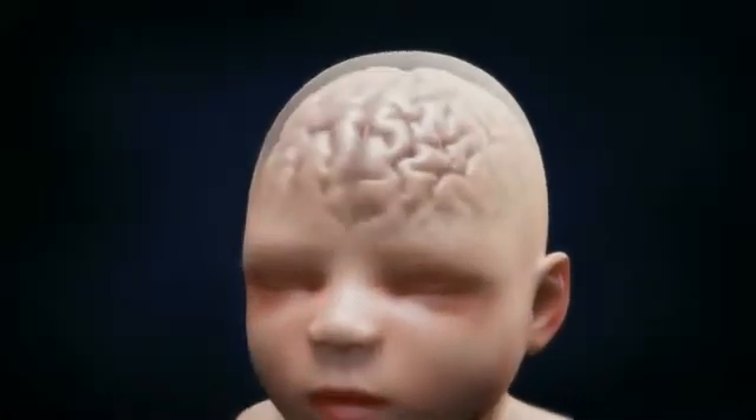Our body then uses these signals to think, move, talk, see, and understand. These signals also control our personalities and the ways we behave. Each part of the brain has a specific job and links with other parts of the brain to do other tasks.